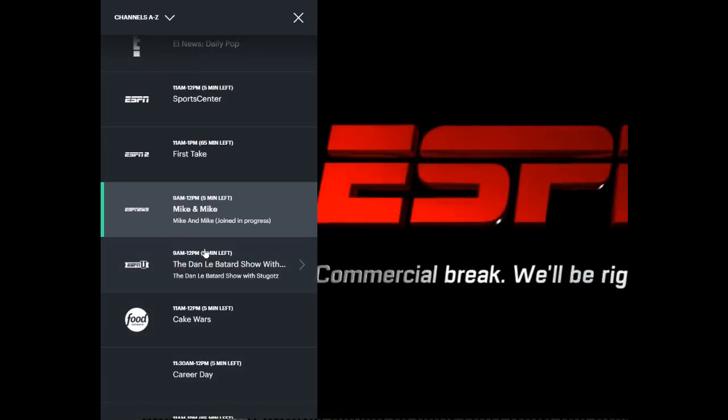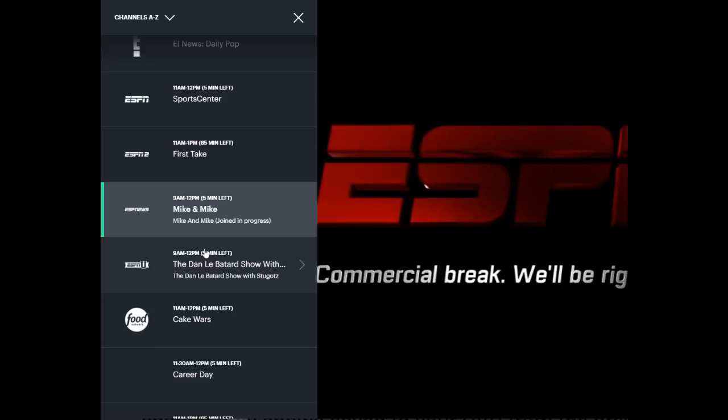Hopefully this rolls out to more devices quickly. I know this may not be the full traditional guide many people want, but it's definitely a step in the right direction. I've been impressed with how Hulu is moving the product in response to the feedback of their subscribers.